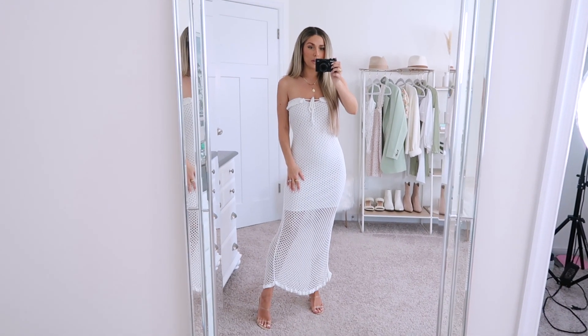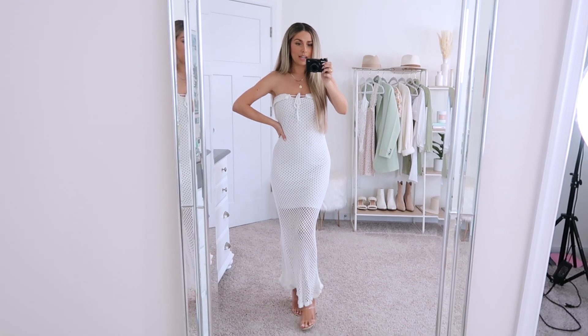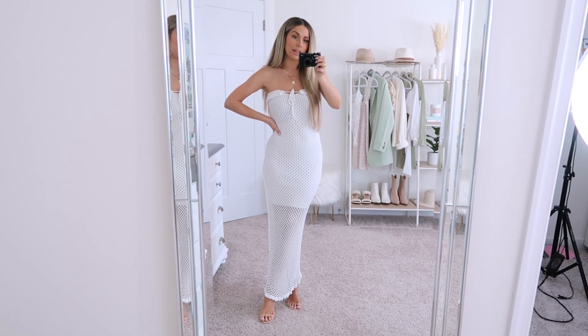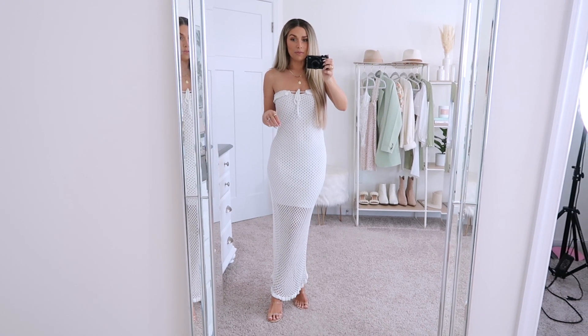We can jump right in with this little number, which I am impressed with. I saw it online and I thought this could be a really cute swim cover-up or maybe a dress. I just had to get it in person and see, and honestly I think you could wear it as both, so I was super happy about that. I love versatility. I just felt like with the netting detail it was so fun and summery. The silhouette of it is really pretty and I'm happy with how it fits too.